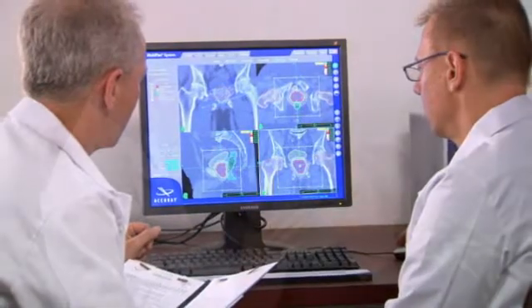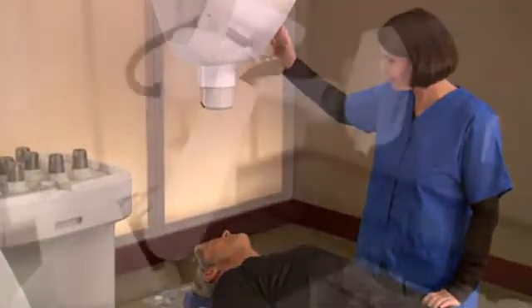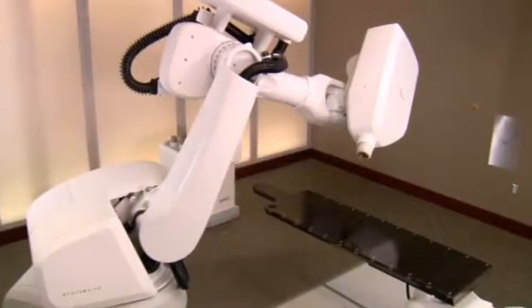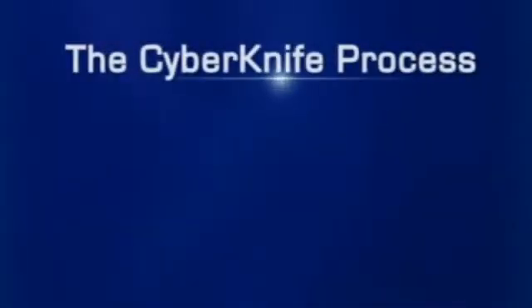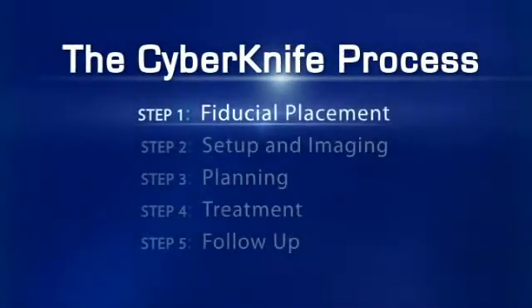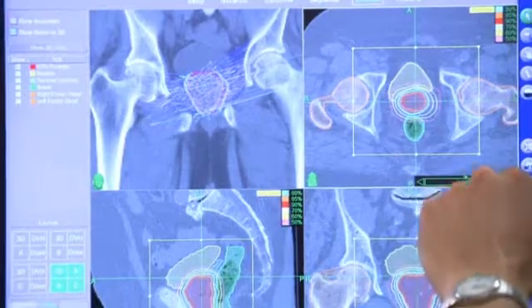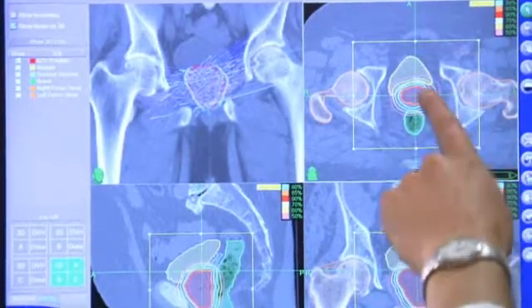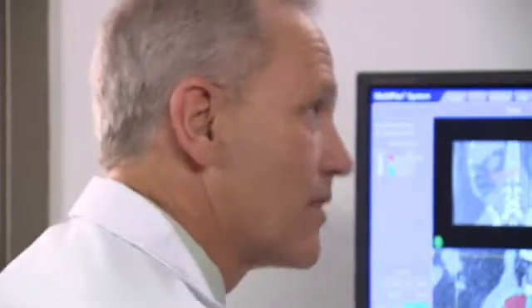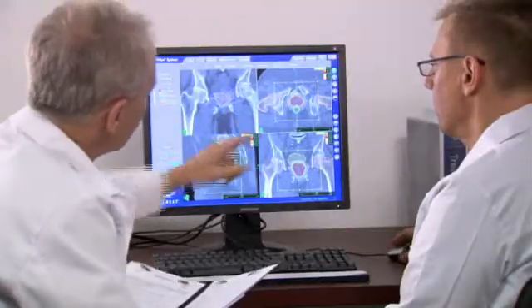Your treatment involves a team approach in which several specialists participate. Once the team is in place, you will begin preparation for the CyberKnife treatment. As part of your diagnosis, your doctors will have measured your PSA, or prostate-specific antigen levels, via a blood test, which will be used to help track your treatment results.